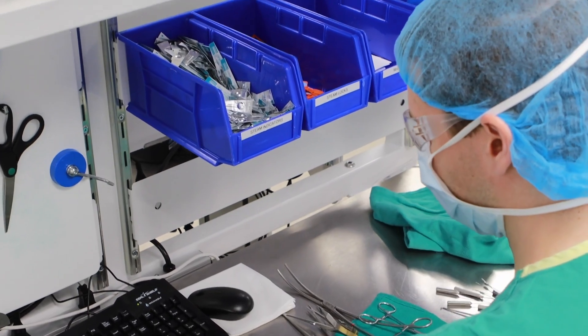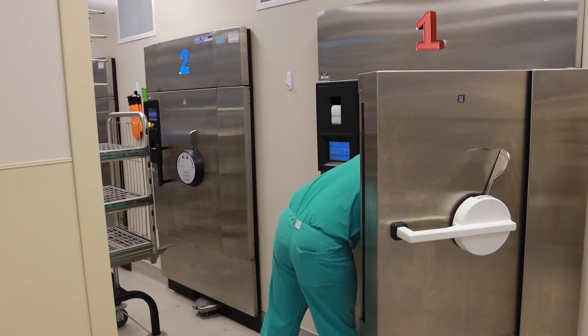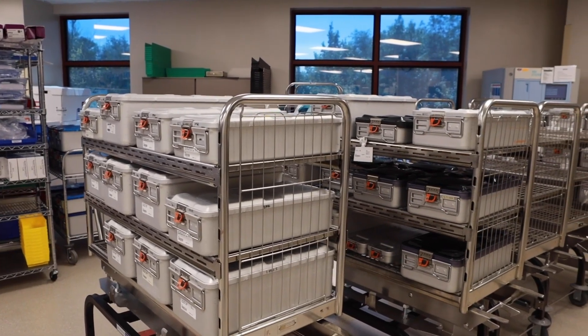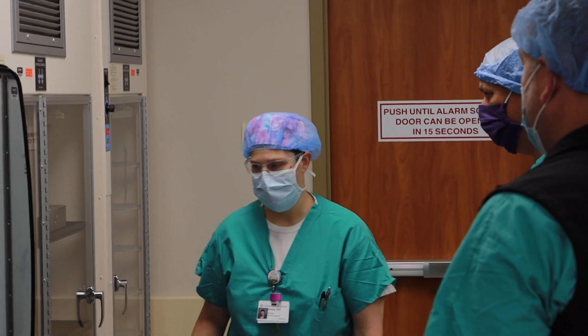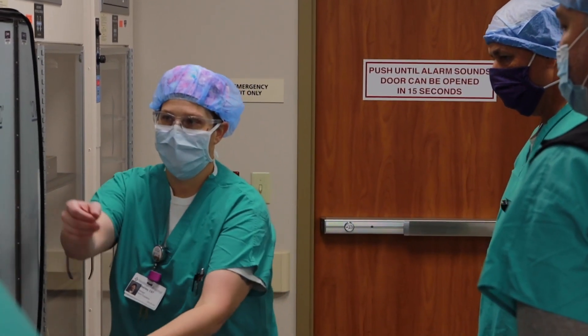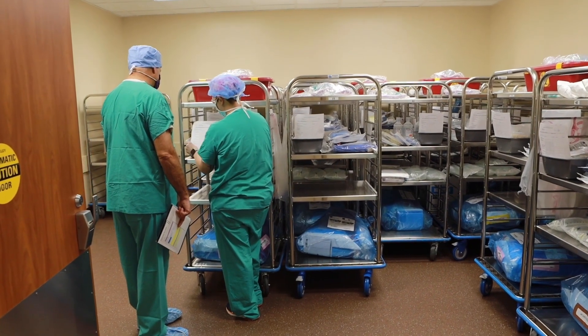From there, they go into either the sterilizer, or if it doesn't go into that, it goes into the low temperature sterilizer, which uses hydrogen peroxide. It just depends — if it's a fragile instrument that can't be exposed to heat, it'll go into low temperature. From there, we load them on our cart and return them to wherever they go.